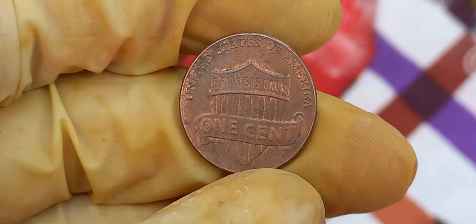The 1988 Lincoln penny features the familiar portrait of Abraham Lincoln on the obverse, designed by Victor D. Brenner. On the reverse, we have the Lincoln Memorial, which was designed by Frank Gasparro. This design was in use from 1959 to 2008. But what sets this particular 1988 Lincoln penny apart from the millions of others minted that year?